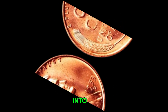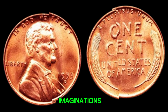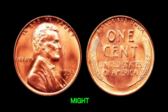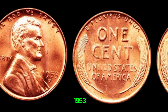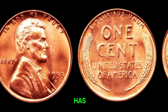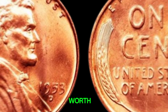We're diving into the fascinating world of rare coins, and our spotlight is on a coin that has captured the imaginations of collectors everywhere: the 1953D Mint Mark Lincoln penny. You might be wondering what makes this particular penny so special. The 1953D Lincoln penny, minted in Denver, is not your everyday pocket change. This coin has sparked discussions among collectors due to its potential value, sometimes even being rumored to be worth millions.